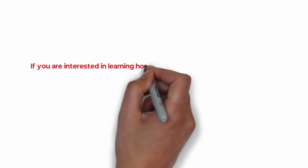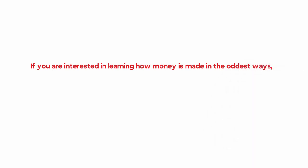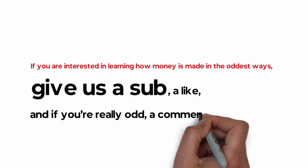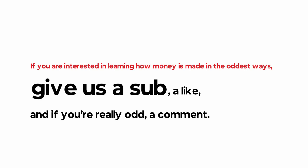If you're interested in learning how money is made in the oddest ways, give us a sub, a like, and if you're really odd, a comment. Now let's get to the mentions of extensions.